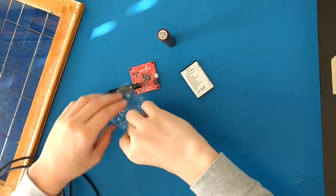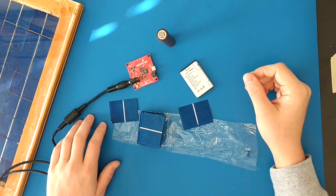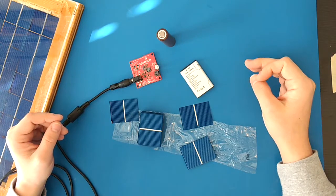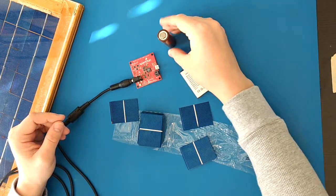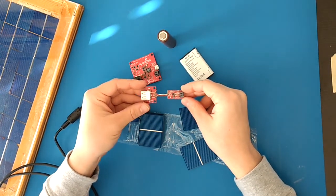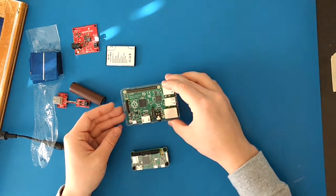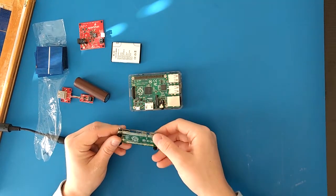The solar cells themselves were somewhere around $0.40 to $0.50 per solar cell. This maximum power point tracker was maybe $25. This 18650 was somewhere between $4 and $6. This lithium ion to 5 volt boost converter was maybe $15. This Raspberry Pi B Plus was maybe $30 when I purchased it. This Raspberry Pi Zero was — I think they're still selling for $5.